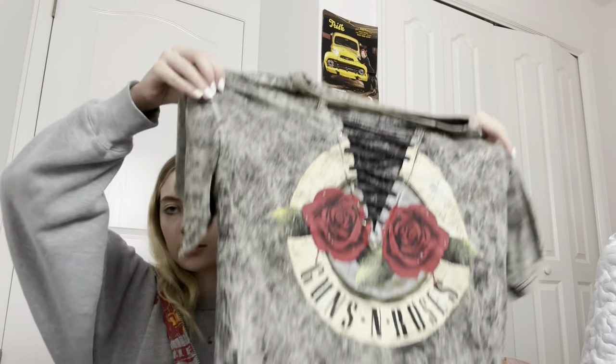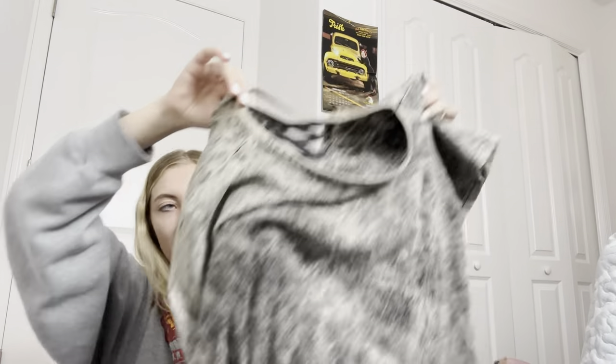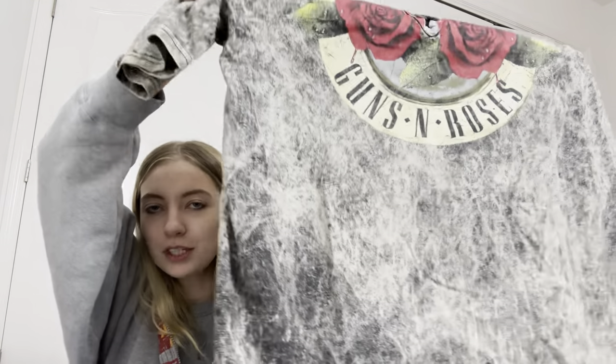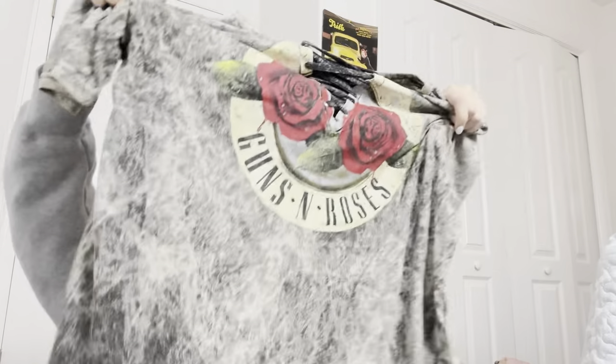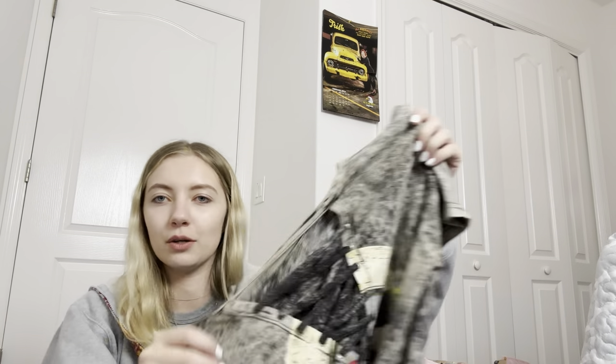Next I found this Guns N' Roses shirt — just a cool band tee. I don't usually pick up stuff like this, but I like things related to rock bands. It was different, not your typical Guns N' Roses shirt. It's a size large and there's some staining on it, but you don't really notice it because of the print — it almost looks like bleach stains, which kind of goes with the whole vibe of the shirt.